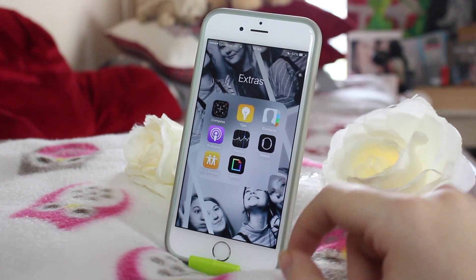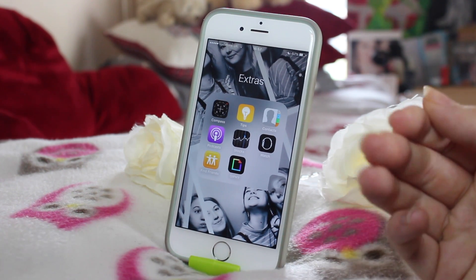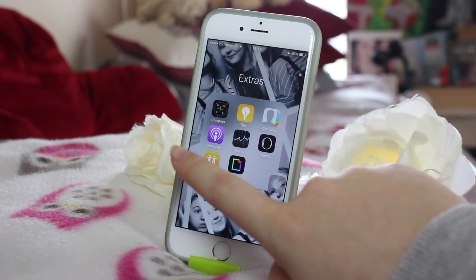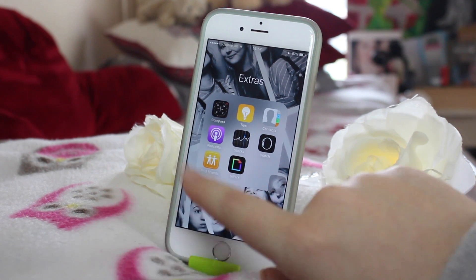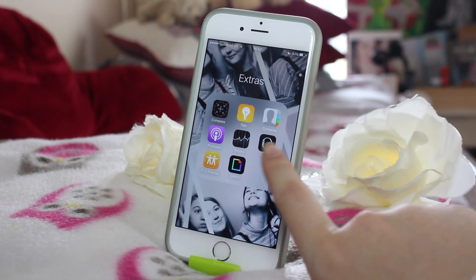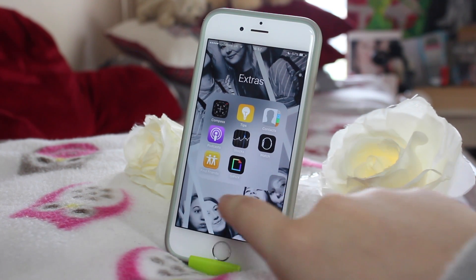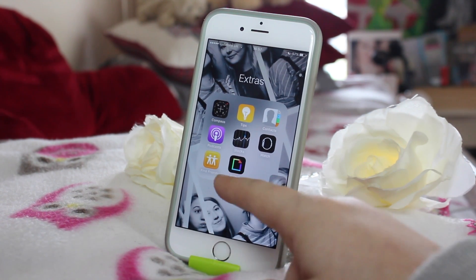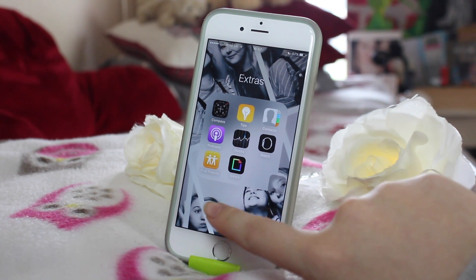Now the Extras folder — these are all the apps that are just kind of there that I don't really use but can't delete. So I've got Compass, Tips, Contacts, Podcasts, and Stocks — I really wish you could delete Stocks because it makes no sense. Apple Watch, Find My Friends, which I actually do use. I literally just have my brother on it, but it's fun to see where people go. And the last one is Giphy for GIFs and stuff, which I could delete but I like using every now and then.